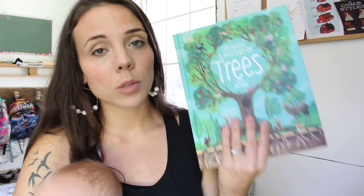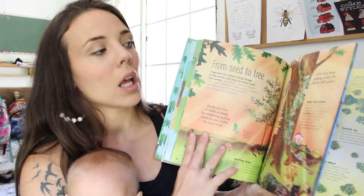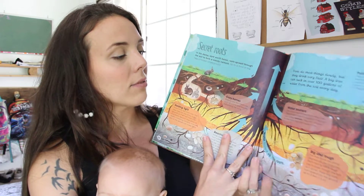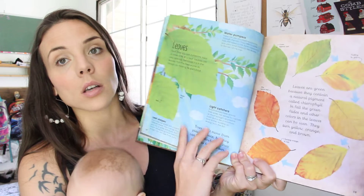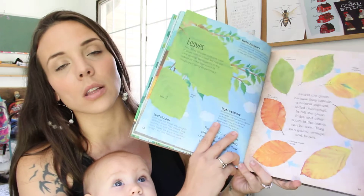The first one that I have been using like crazy is The Magic and Mystery of Trees. This book is beautiful. It has great resources for fall, spring, winter, and summer, and it has such good illustrations, but it also just has such good information. I've been using this as a reference for my kids and we've just been having such good conversations. I've really been using a lot of interactivities about leaves and different things like that. I've been using a lot of these pages for our fall study.